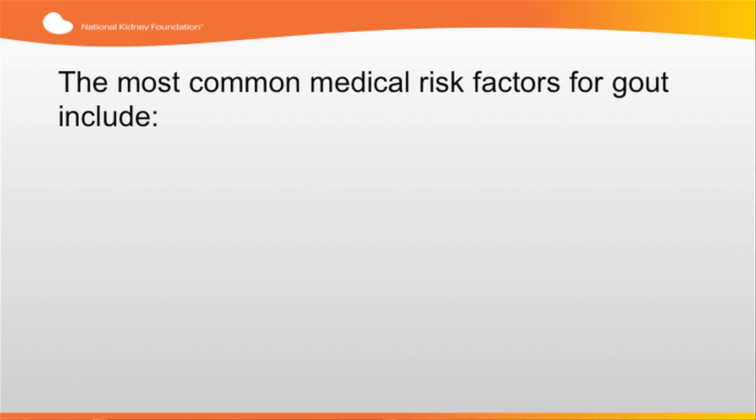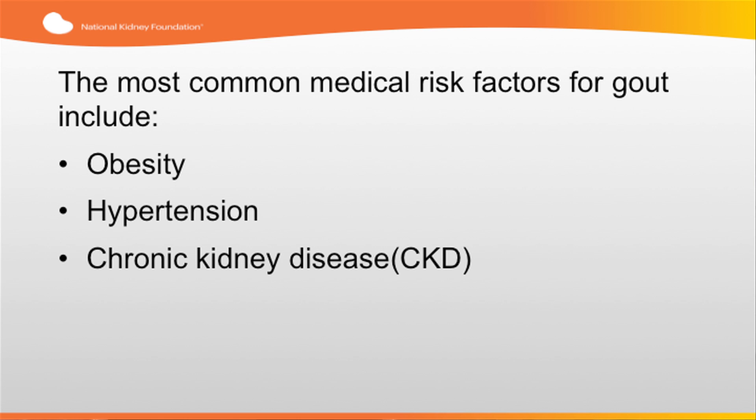Over 8 million people in the U.S. alone are living with gout. Some people have a hereditary condition that causes hyperuricemia and increases the risk of gout. However, the most common medical risk factors for gout remain obesity, hypertension, and chronic kidney disease.